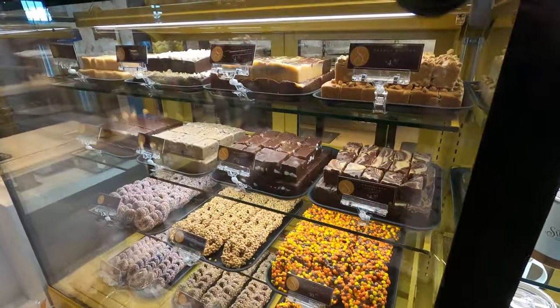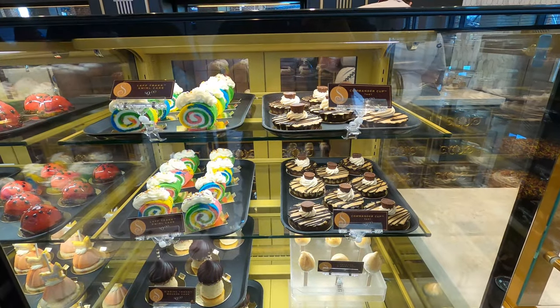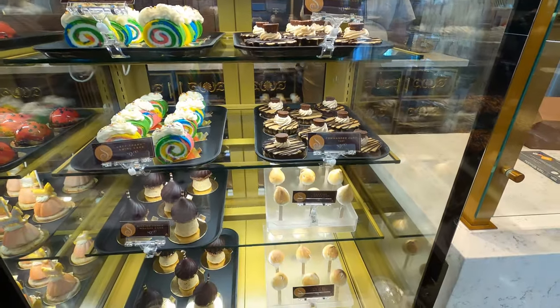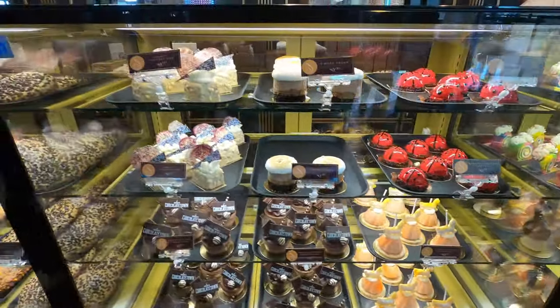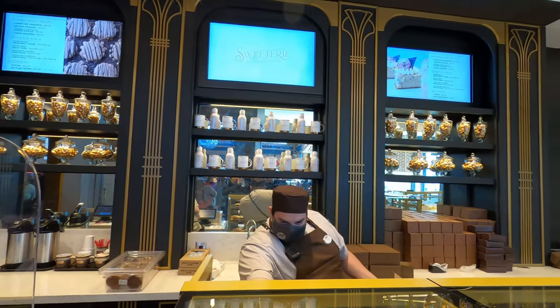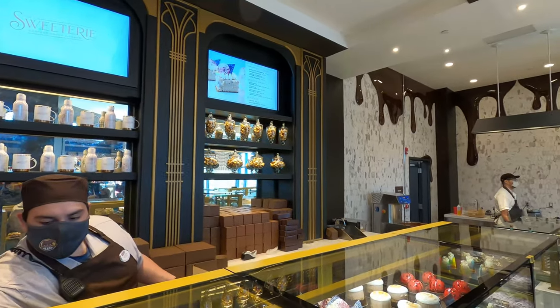They have fresh-made pretzels, and that house-made fudge looks so good. The Commander Cup and other items are themed off Hersheypark rides — Grab, Track, Kisses Tower. Look at all the candies they have. The menu is up there behind them. The melted chocolate wall is a very nice backdrop.